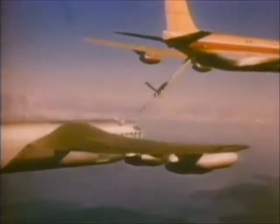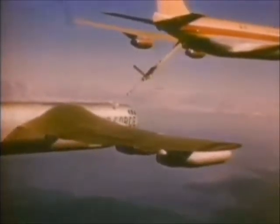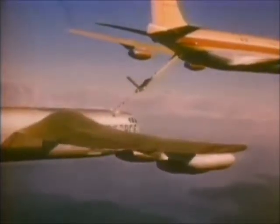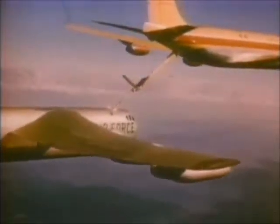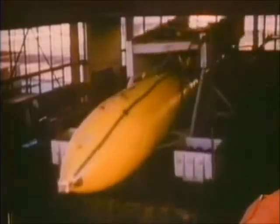It was only with the arrival of the KC-135 Strato Tanker that aerial refueling became relatively safe and practical. One other method of increasing range was the adoption of extra-large outboard wing tanks, like this example, which can hold 3,000 gallons and can be jettisoned in a combat situation.